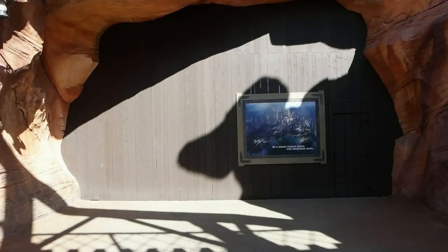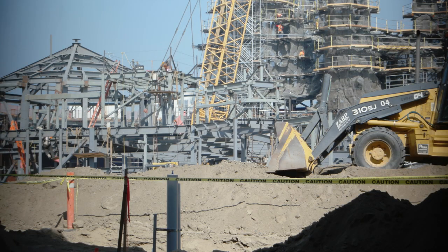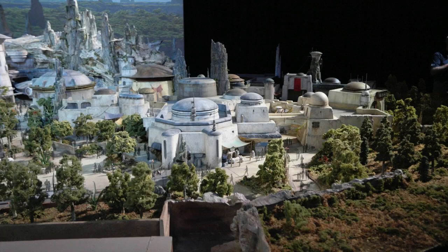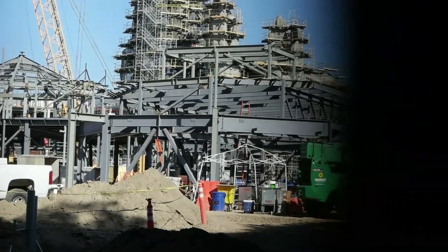Now we'll peek through the fence. More of the structural framework for the village area buildings have been put up. This is what it looked like last week, and I'll dissolve the picture back to what it looks like now. Next we'll look at the model to see what the final look of the structure will be. The new building that they're making is located in the center of the picture. It's definitely coming along.